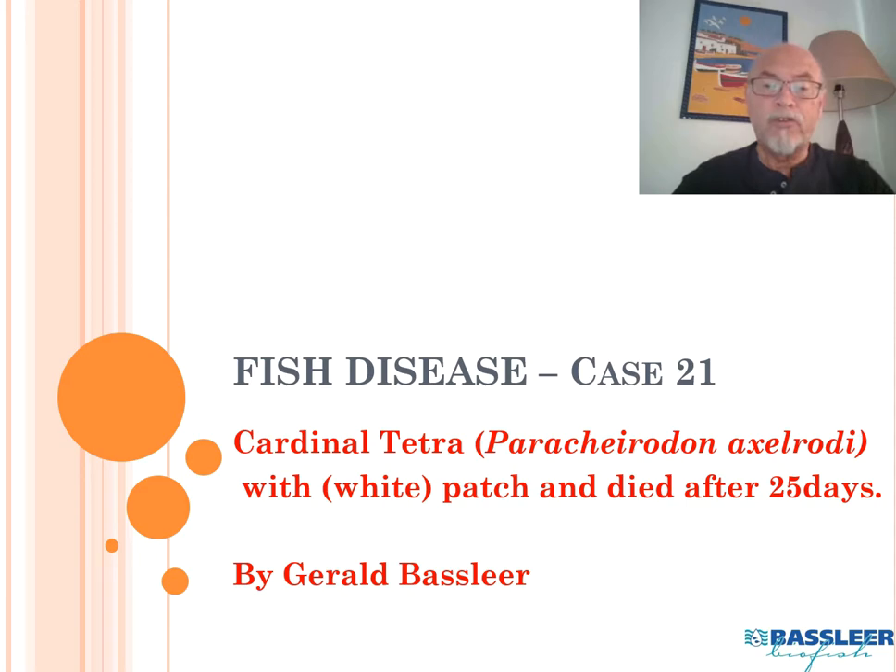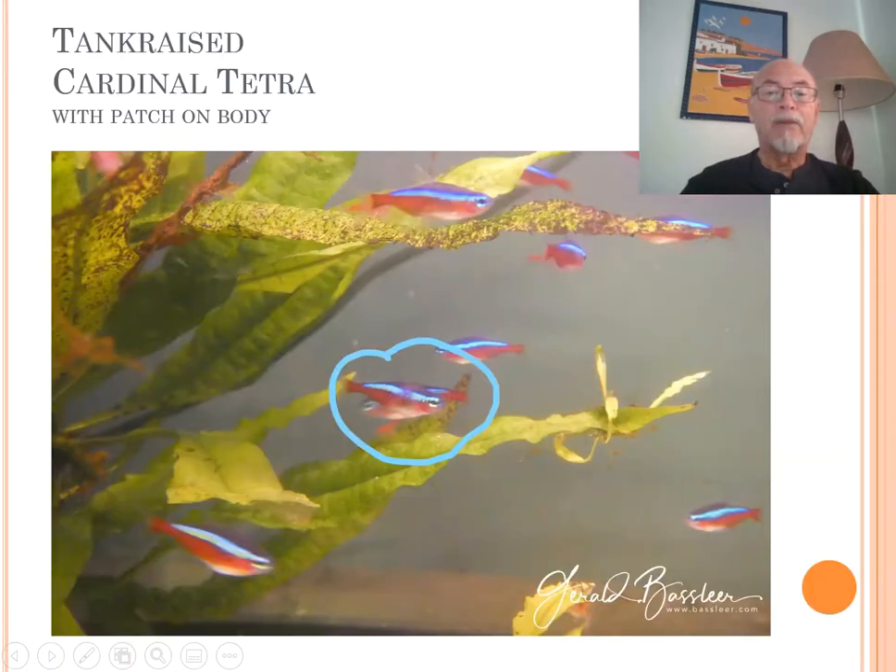I took some of those fish to my laboratory because I wanted to investigate what was going on during the weeks when the fish developed this kind of symptom. Only one or two in a batch of cardinals with this kind of patch on the body and loss of the blue color — something which seemed to be very common from certain suppliers, from certain regions, certain countries.